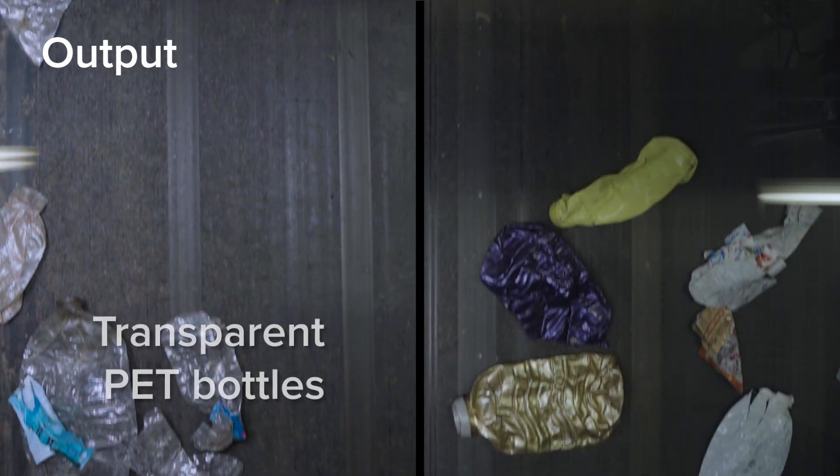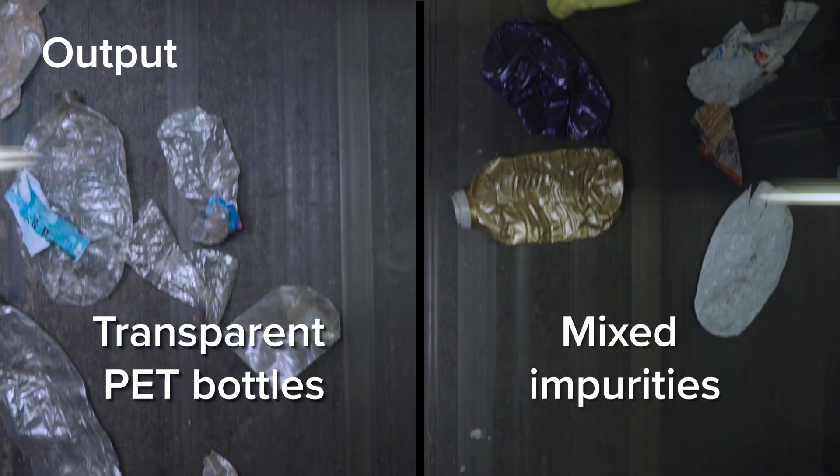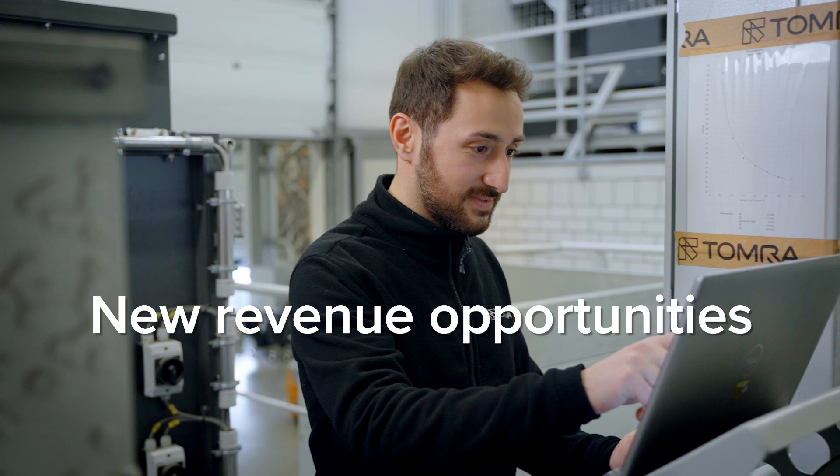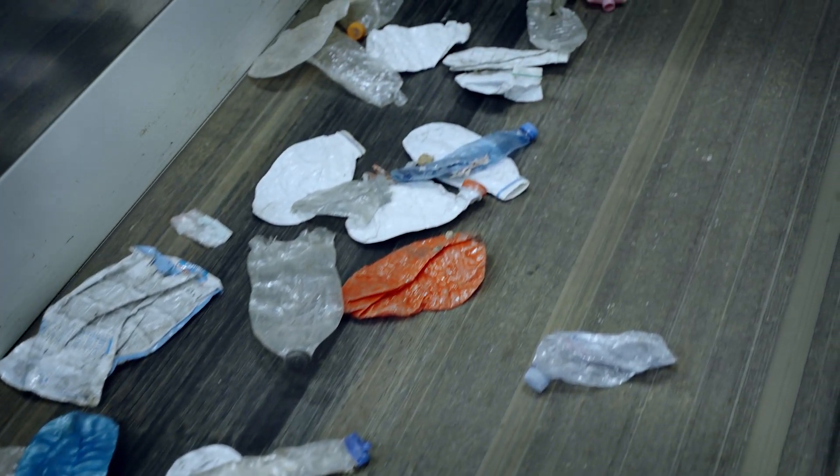What's more, GAIN-NEXT enables multiple streams to run on a single sorting line. Operators can now create new revenue opportunities by sorting opaque white bottles for recycling.